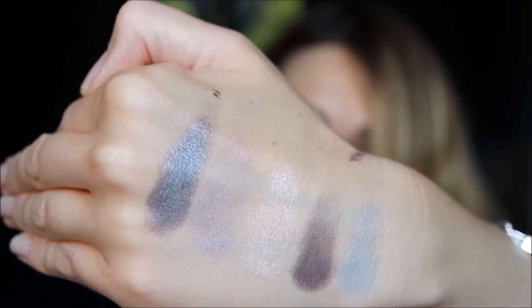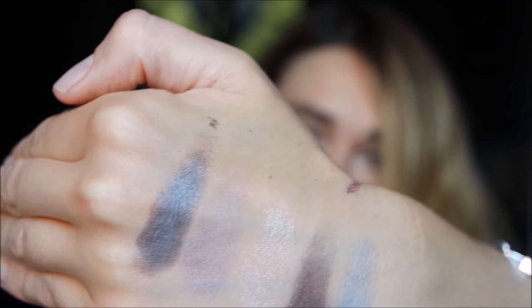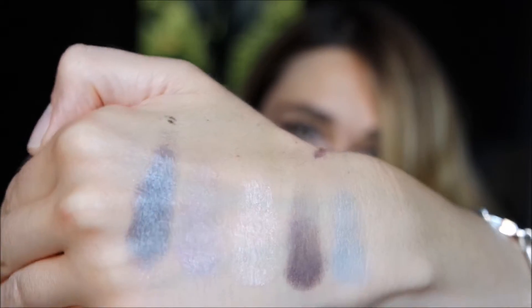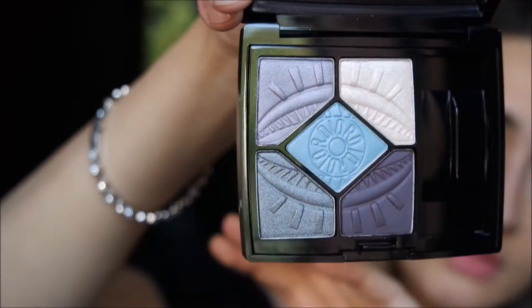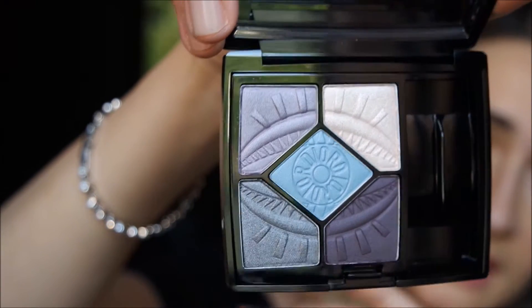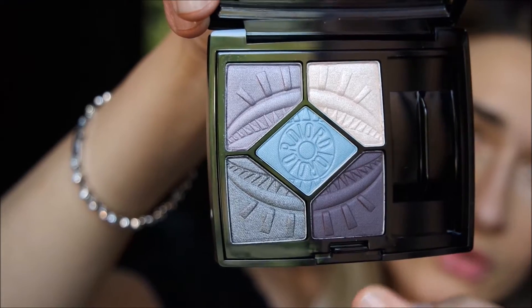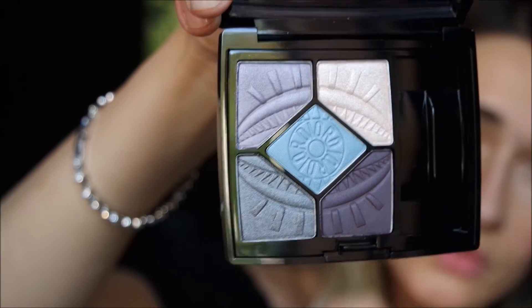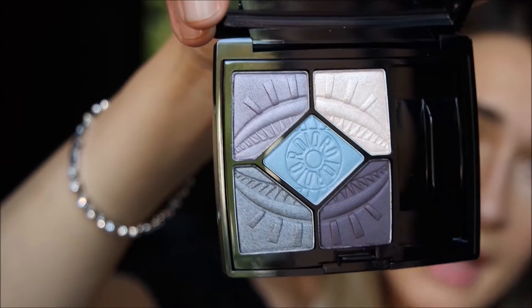I've already created my makeup and I'll let you see this palette in action. About texture, they seem to have a satin texture, except for the deep violet and pastel light blue which seem to be matte.